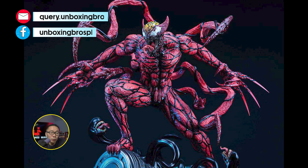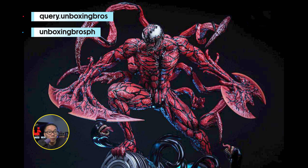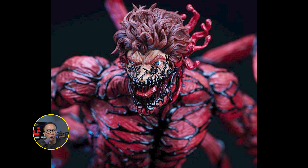We got the prototype reveal for this Carnage and it is done by Titi Noon. And of course, she did an amazing job as always. Love the base on this Carnage and how aggressive Carnage looks. Quite a unique base as well compared to all the Sideshow or XM bases for Carnage.